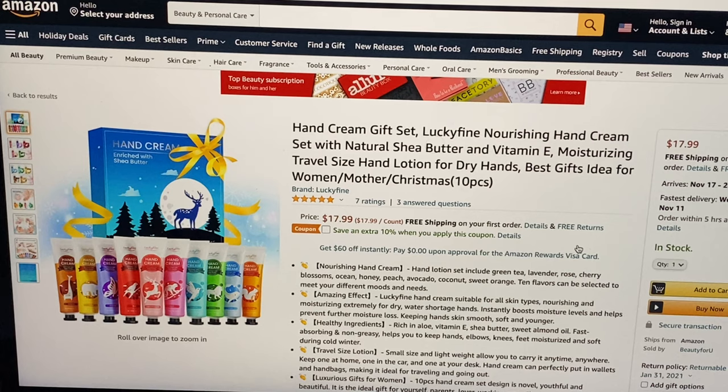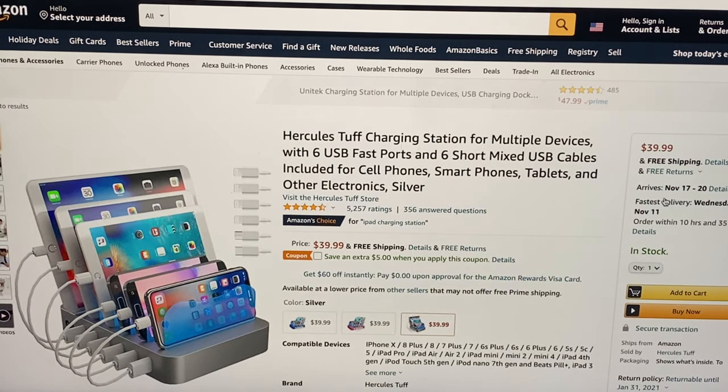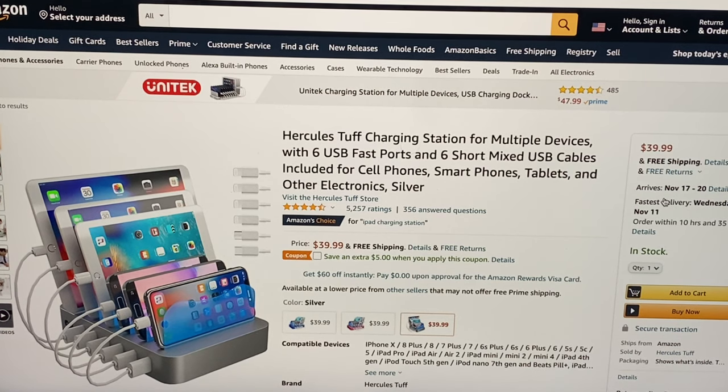At $18 we have this hand cream gift set made by Lucky Fine — a nourishing hand cream set with natural shea butter and vitamin E moisturizing travel size hand lotion for dry hands. For $40, the Hercules tough charging station for multiple devices with six USB fast ports and six short mixed USB cables included for cell phones, smartphones, tablets, and other electronics in silver.